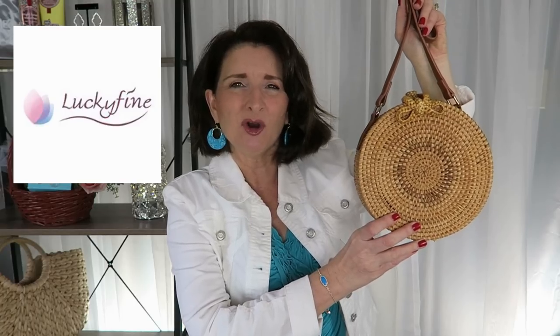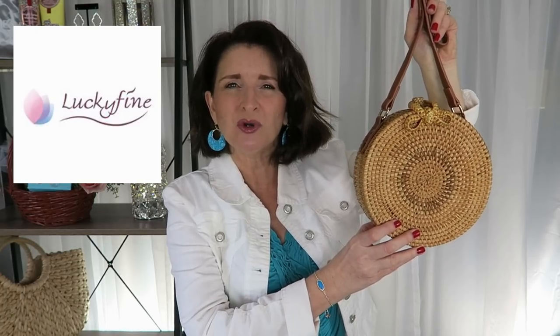Hi guys, thanks for stopping by. In today's video we're going to talk about this fabulous bag from Lucky Fine and I'm also going to tell you how you can win one just like it. If this sounds like something interesting to you then just keep watching.